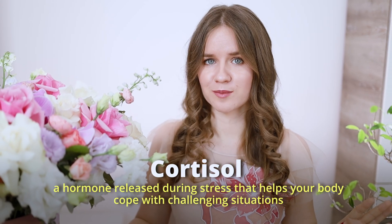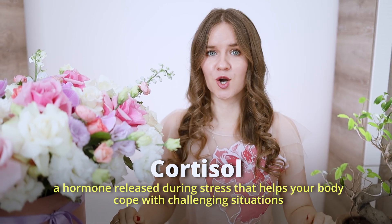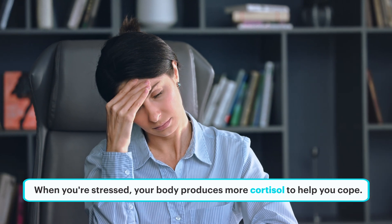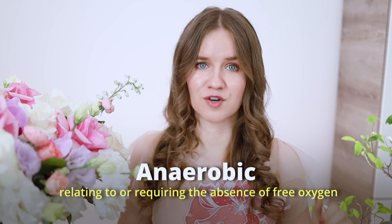Cortisol is a hormone released during stress that helps your body cope with challenging situations. When you are stressed, your body produces more cortisol to help you cope. Over time, high levels of cortisol can lead to health problems such as high blood pressure and weakened immune function. Anaerobic refers to processes that occur without oxygen — for example, anaerobic respiration. Anaerobic bacteria, unlike humans, don't need oxygen to survive.